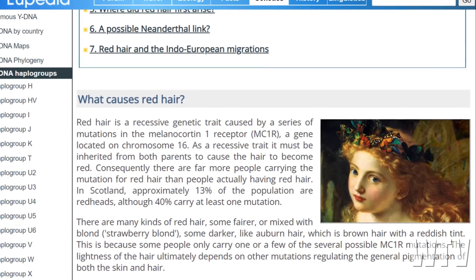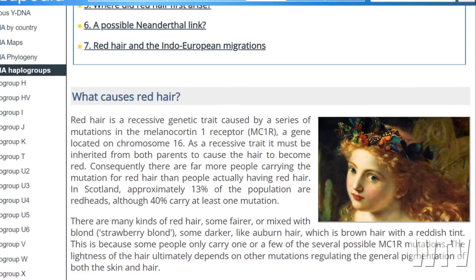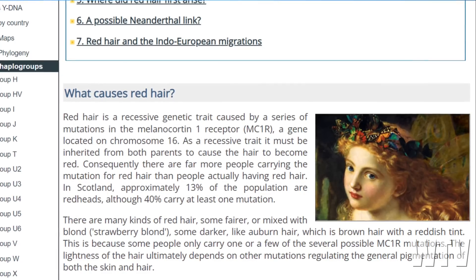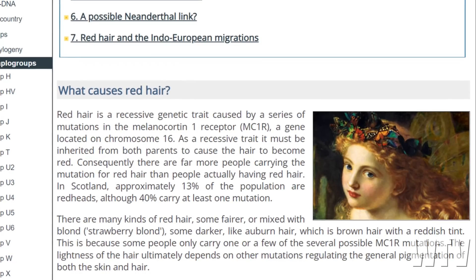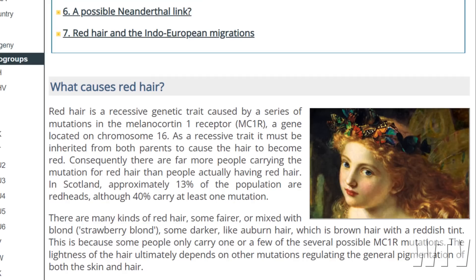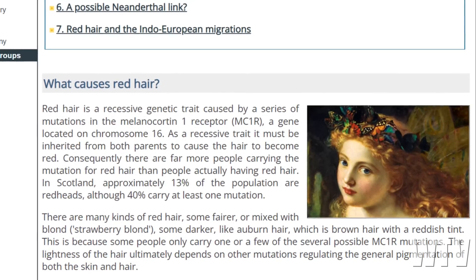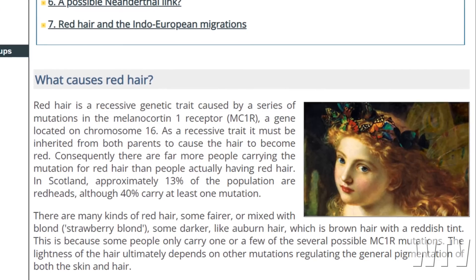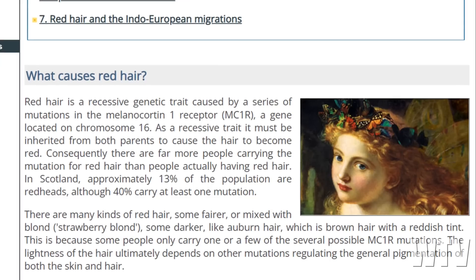In Scotland, approximately 13% of the population are redheads, although 40% carry at least one mutation. There are many kinds of red hair — some fairer or mixed with blonde, strawberry blonde; some darker, black auburn hair, which is brown hair with a reddish tint. This is because some people only carry one or a few of the several possible MC1R mutations. The lightness of the hair ultimately depends on other mutations regulating the general pigmentation of both the skin and hair.